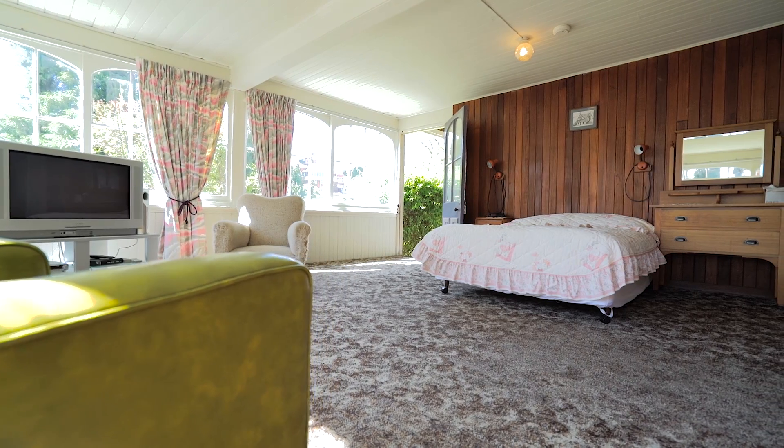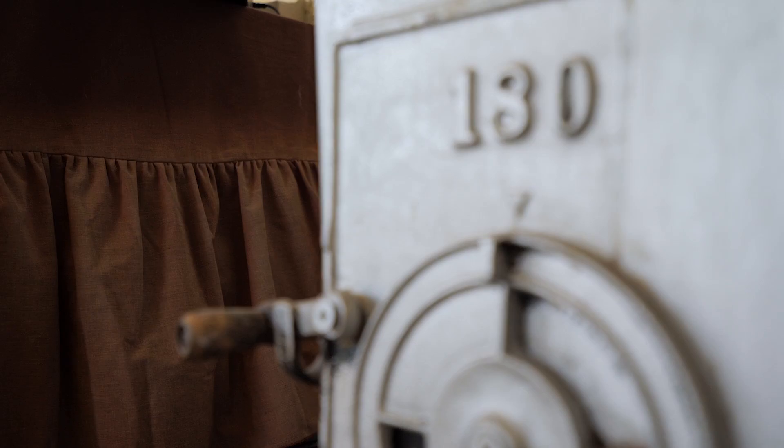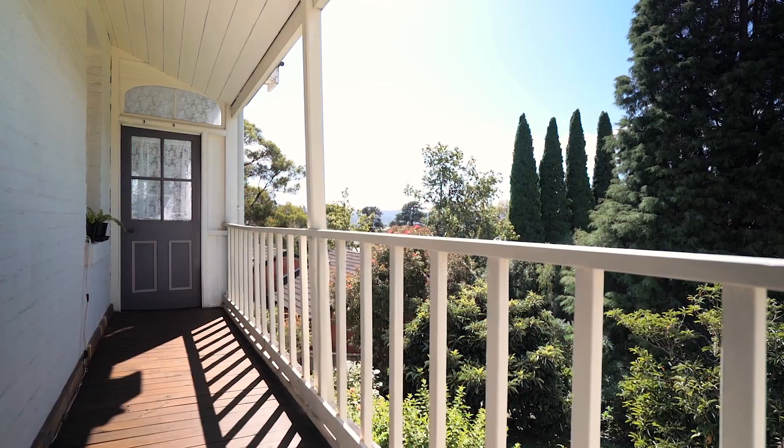As you explore through the rest of the home you'll find a large rumpus or games room, three bathrooms, and a charming balcony overlooking the gardens.